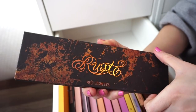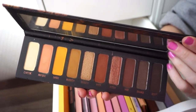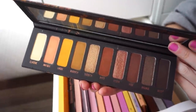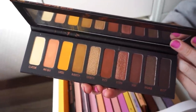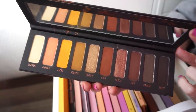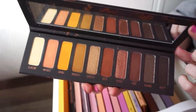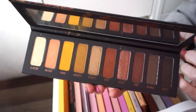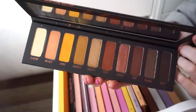I also have the Melt Cosmetics Rust Palette. I like this one a bit more because the color story speaks to me a little more. Most of these tones go well together so they're easier to build up. We get more mattes than metallics, but really pretty on the eyes. If I'm going for that rustic look, I'll pull this out.